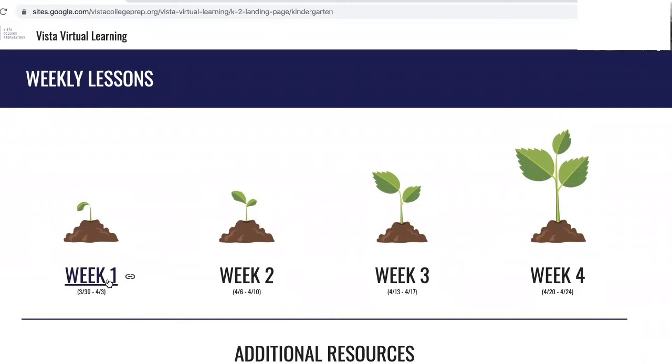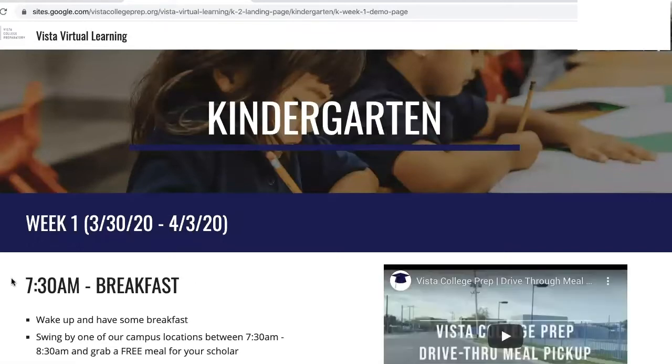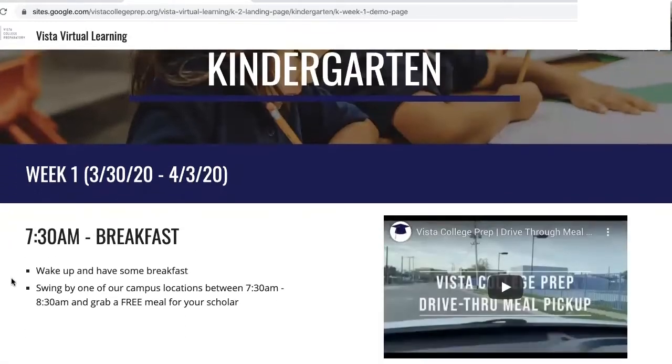Presionen en la semana para comenzar. Here you will find a sample daily schedule for your scholar to follow. Let me take you through a day of virtual learning and show you how to navigate the site.